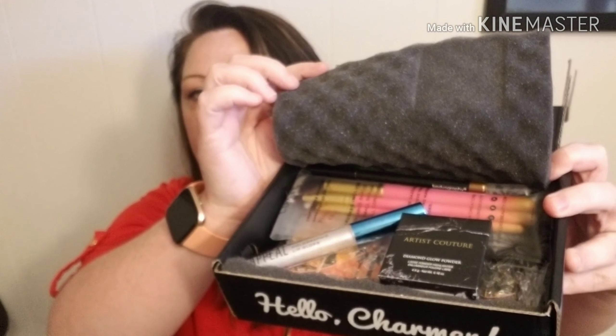The first thing I see is the Artist's Culture Diamond Glow Powder — it's a loose powder highlighter. This retails for $27. BoxyCharm is $21 a month, so it already pays for itself.